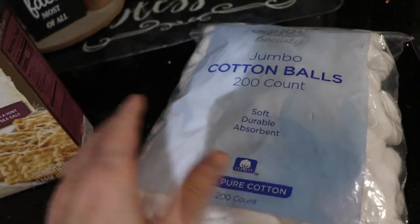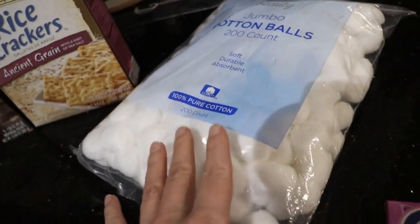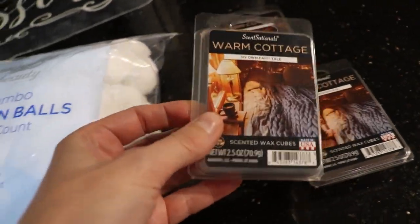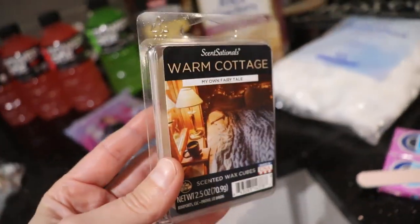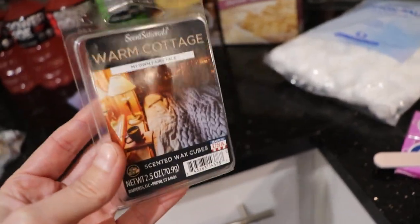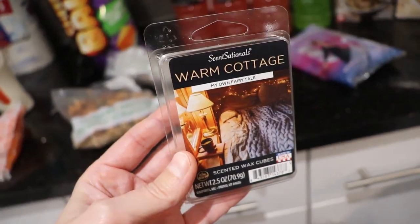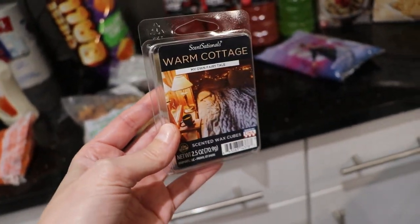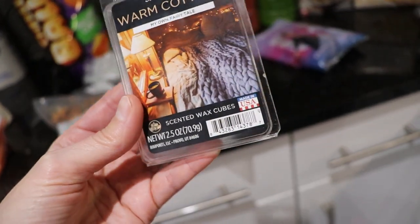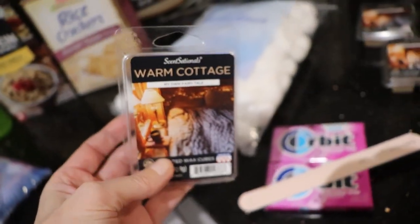Then I got a thing of cotton balls so that I can switch up my toenail polish, but also for skincare astringents and stuff. Two packs of gum, a new fingernail filer. And then we found these — they're new at Walmart and they were only a dollar, and they smell absolutely amazing. If you come across them, smell them, buy them, try them. I'm about to put them in my wax warmers. It's the Sensationals Warm Cottage and it says 'My Own Fairy Tale.' I don't know what the scents are because it doesn't list them, but it smells so good. Highly recommend.